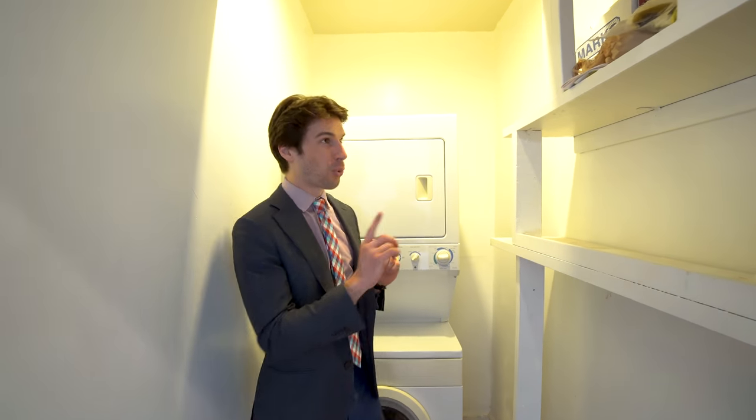Let's go check out a secret. Welcome to what New York City never has — it's a washer-dryer room with storage all the way to the top.